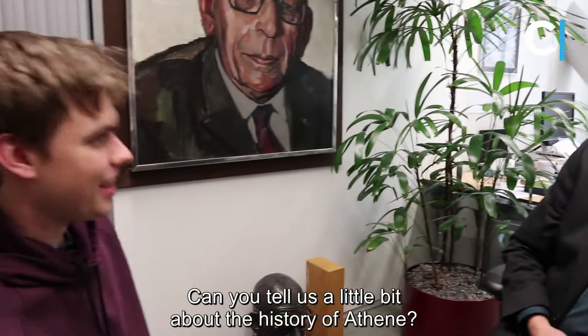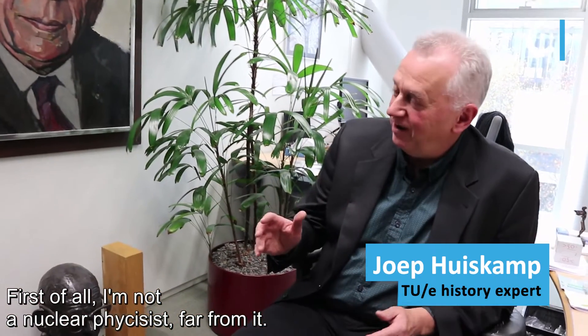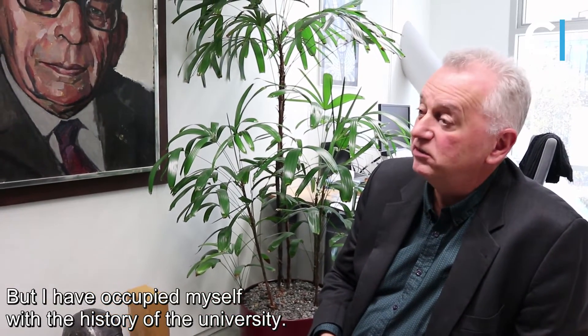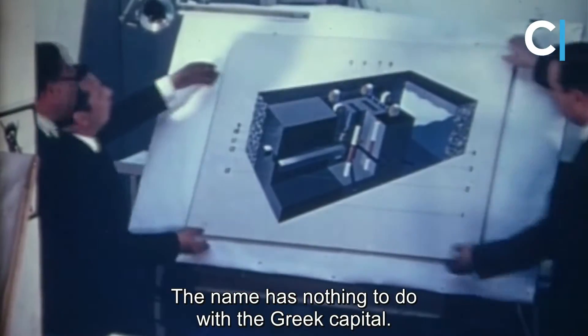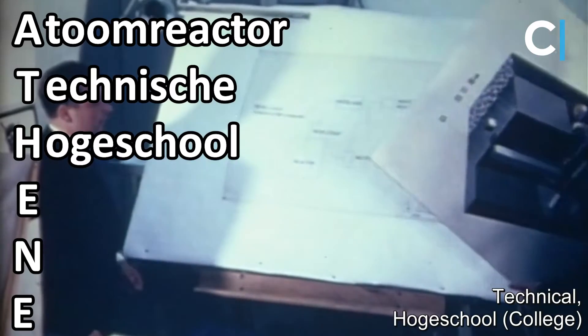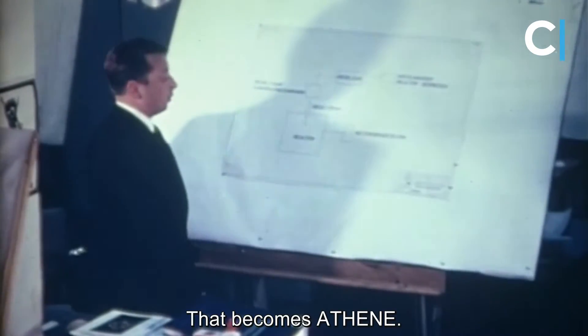Can you tell us a little bit about the history of Athene? First of all, I'm not a nuclear physicist, far from that, but I've occupied myself a lot with the history of the university. The name Athene has nothing to do with the Greek capital, but it stands for Atom Reactor Technische Hogeschool, at the time, Eindhoven, Netherlands — so the latter word gives you Athene.